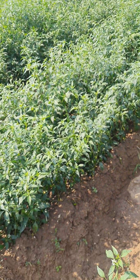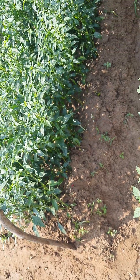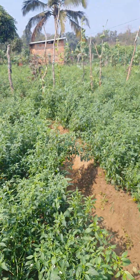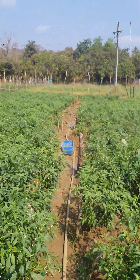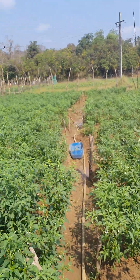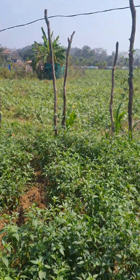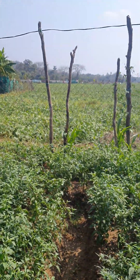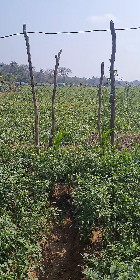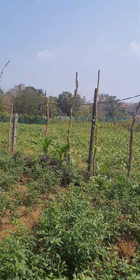We have made raised beds and on these we have planted the chilies. After every 10 days we apply fertilizer to these chilies. At the edges, some corn has been sown — not much, just a few plants at the edges.